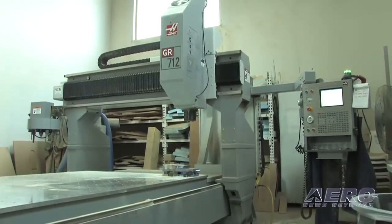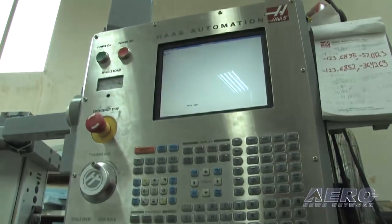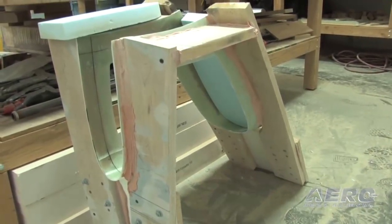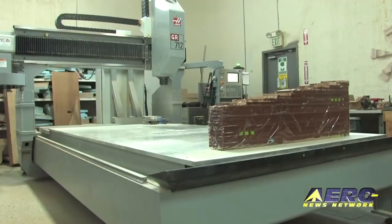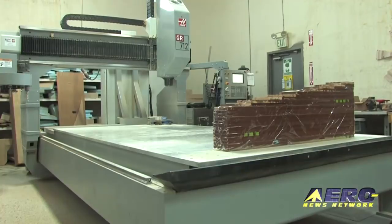This here is our CNC machine. This is where pretty much the entire Evolution was developed on the CNC. All the plugs were made basically out of this foam — depending on what they're making, what density of foam they use. Sometimes the machine would run around the clock for some of the larger parts.